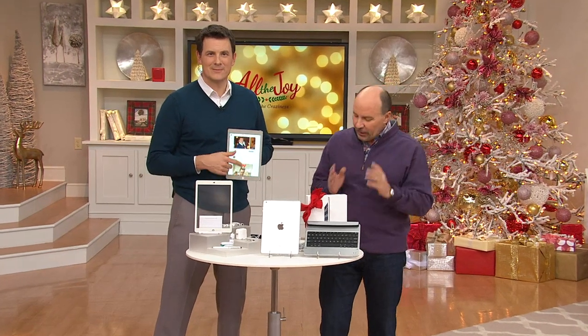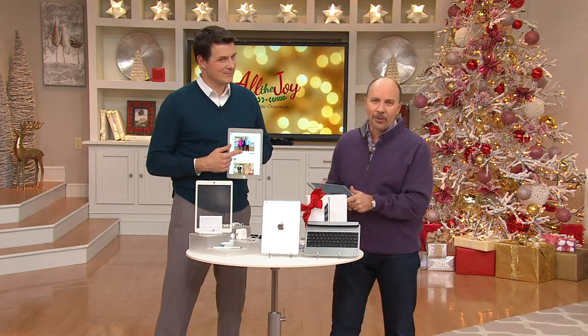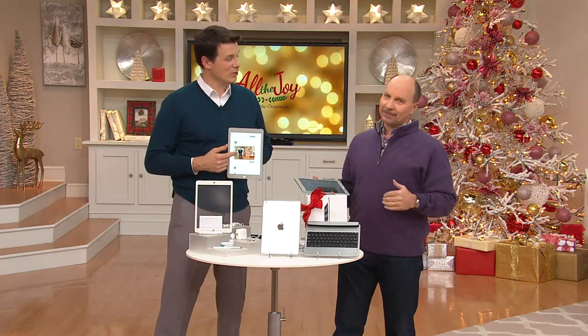Six easy payments — you don't have to put the entire amount on your credit card.